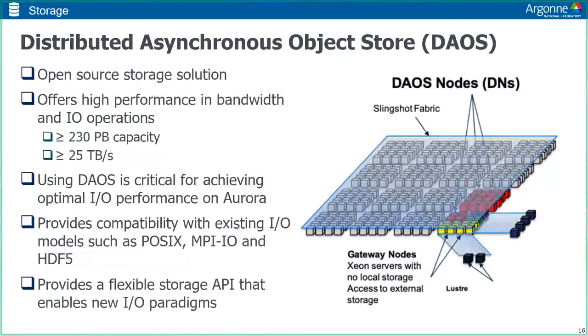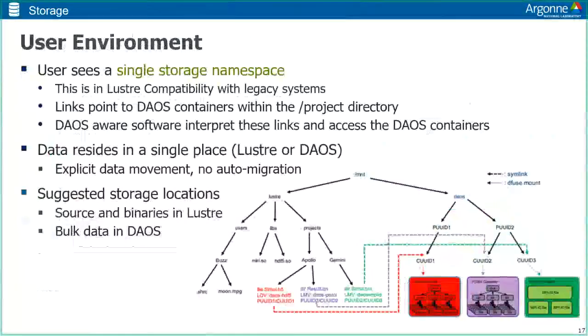DAOS provides a flexible API so that new IO paradigms can be integrated seamlessly. The user will see a single storage namespace compatible with legacy Lustre systems, with links pointing to DAOS containers within each science team's project directory. Your data will reside in a single place — either Lustre or DAOS — and you'll need to do explicit data movement, as there is no auto migration. The suggested use case is to store source code and binaries on Lustre and bulk data in DAOS, with tools to help facilitate copying between the two.